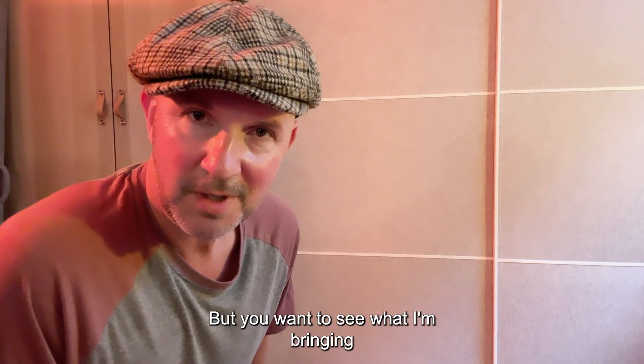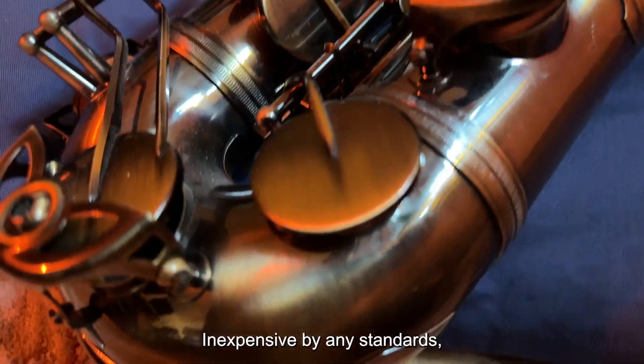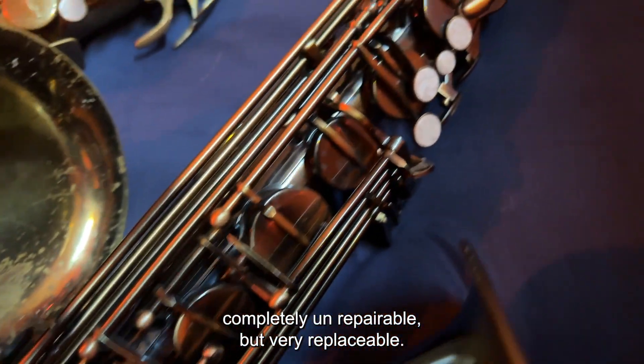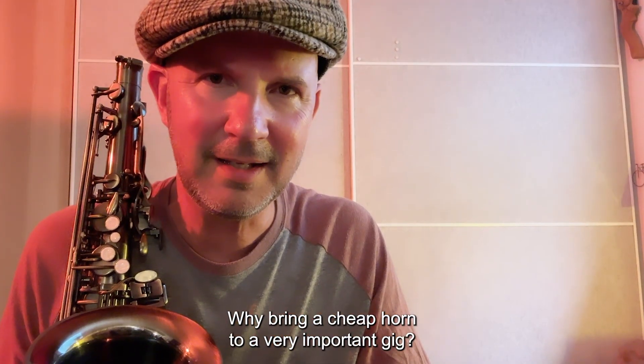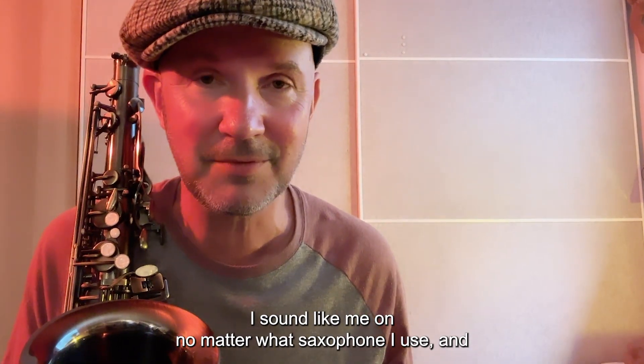But you want to see what I'm bringing to the gig for the King's Coronation? A Toman TTS 350. Inexpensive by any standards, completely unrepairable, but very replaceable. Why bring a cheap horn to a very important gig? Well, first of all, I sound like me on no matter what saxophone I use.